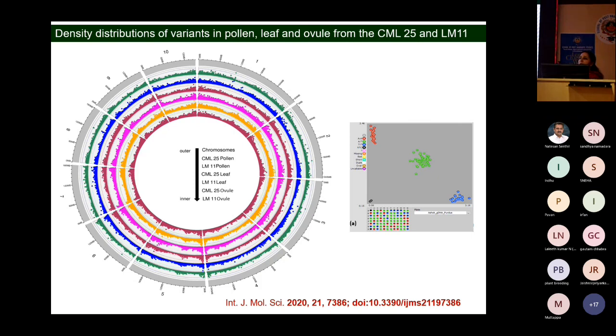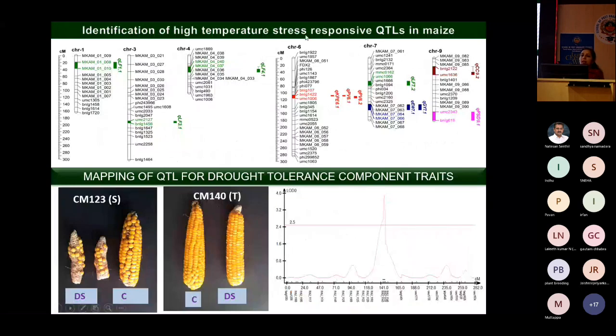Those CAPS markers were validated on a few lines and also applied on a mapping population F2 of LM11 × CML25. We generated a genetic map using the CAPS markers and SSR markers. We mapped QTLs for different traits: leaf firing on chromosomes 1, 3, and 4; kernels per ear and plant height on chromosome 6; grain yield on chromosome 7; canopy temperature and SPAD value on chromosome 9. In this way, from transcriptomics data, we developed markers and did genomics.